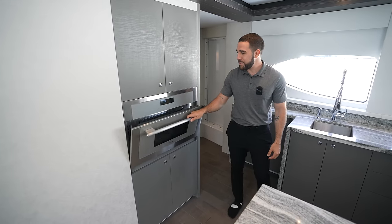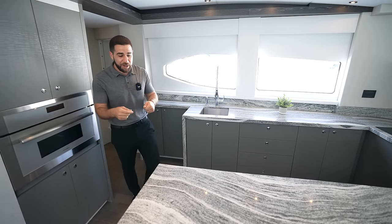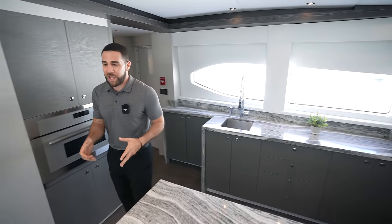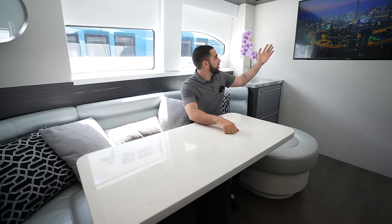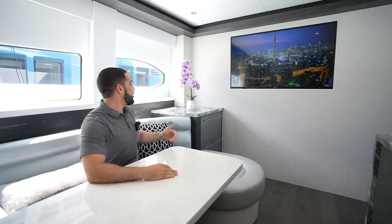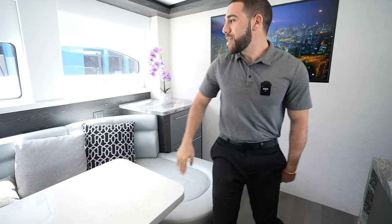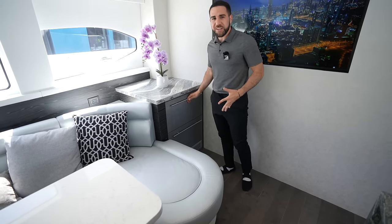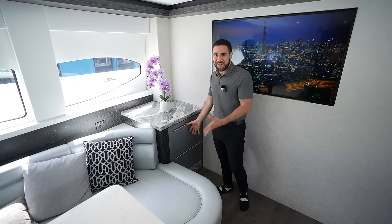Over here you have a Thermidor microwave — brand new, never been used, best of the best. There's also a dine-in area on this side so you can sit and enjoy a meal. On my left is a 54-inch Samsung TV. One other great feature in this galley — two freezer drawers right over here. Perfect for Häagen-Dazs or ice pops on a sunny day. This really finishes it off.